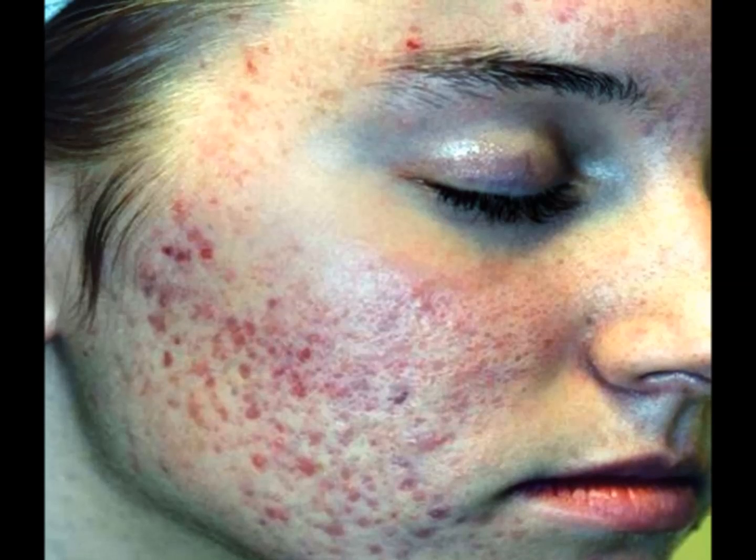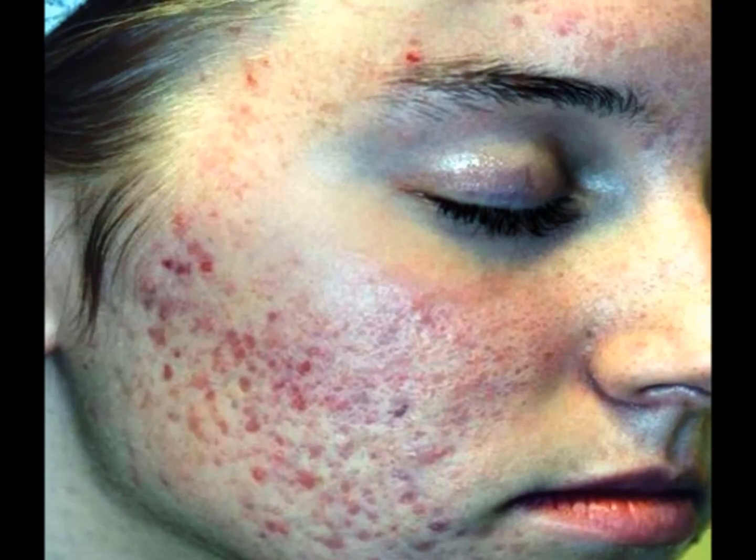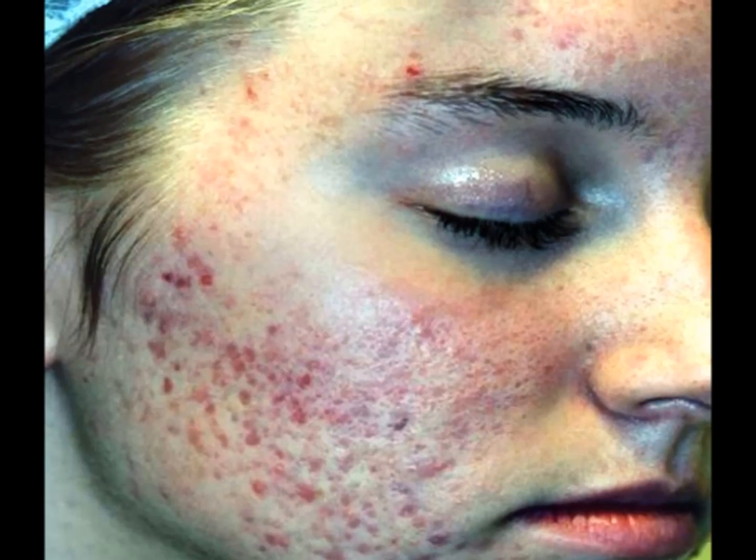Avoid touching your face. Dirt and bacteria on your hands can clog your pores and make acne worse if you constantly touch your face. If your skin feels irritated from acne, use a gentle, oil-free daily facial wipe to remove excess dirt and calm your skin. Do not squeeze or pop your blemishes or you may risk developing scars. Squeezing a pimple might even spread the bacteria further.